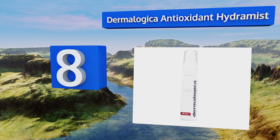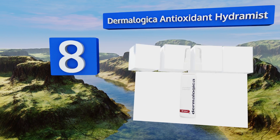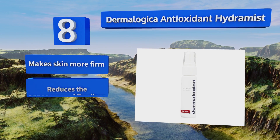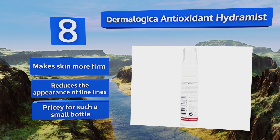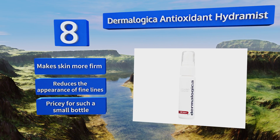Coming in at number eight, if you have issues with uneven texture, reach for Dermalogica Antioxidant Hydra Mist. It's great for flaky, dehydrated skin as it strengthens your natural moisture barrier and contains peptides that can help minimize the signs of aging. It makes skin more firm and reduces the appearance of fine lines, however it is pricey for such a small bottle.